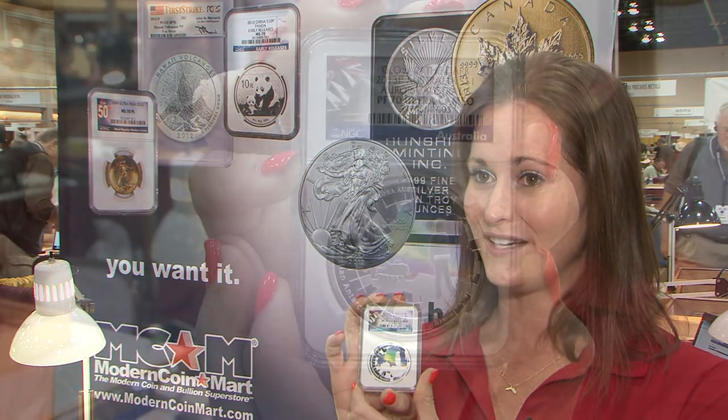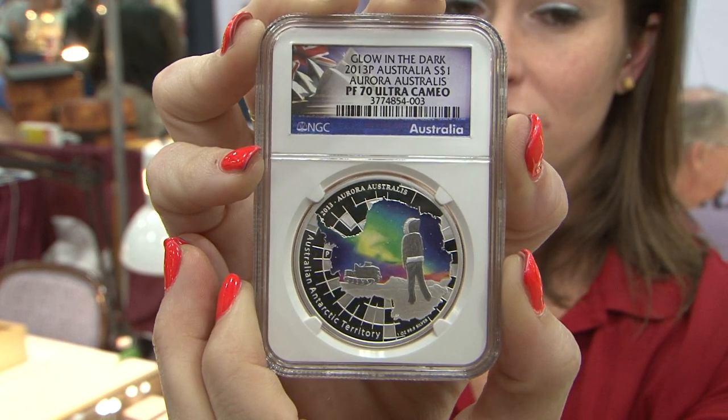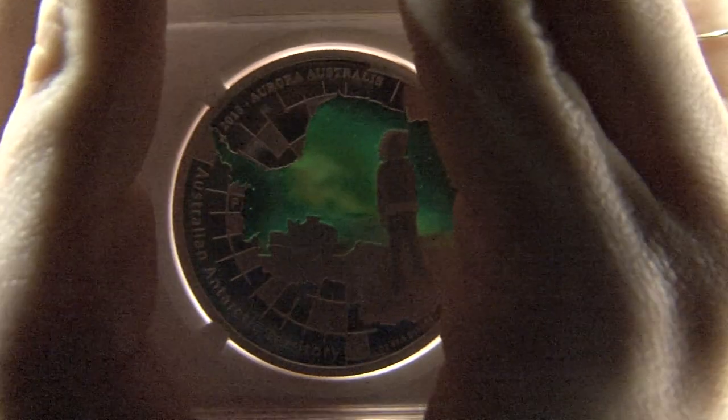We have this coin that was manufactured at the Perth Mint in Australia — it's the very first glow-in-the-dark coin from Australia. It has a mintage of only 5,000 and it has been a phenomenal seller. If you hold it up to the light and then look at it, it glows in the dark. It's a really cool looking coin; it features the southern sky and it's just a beautiful coin.